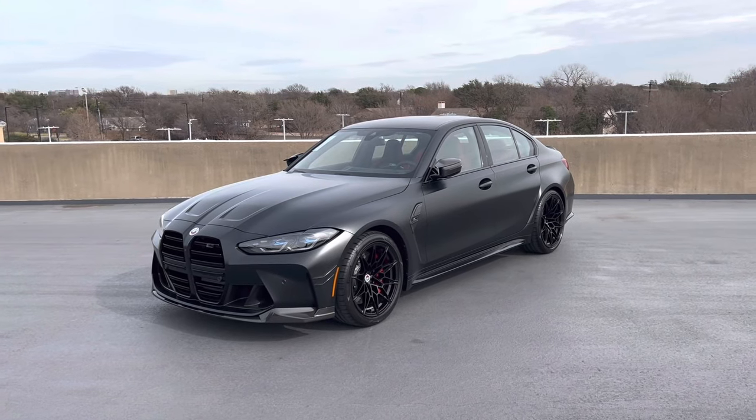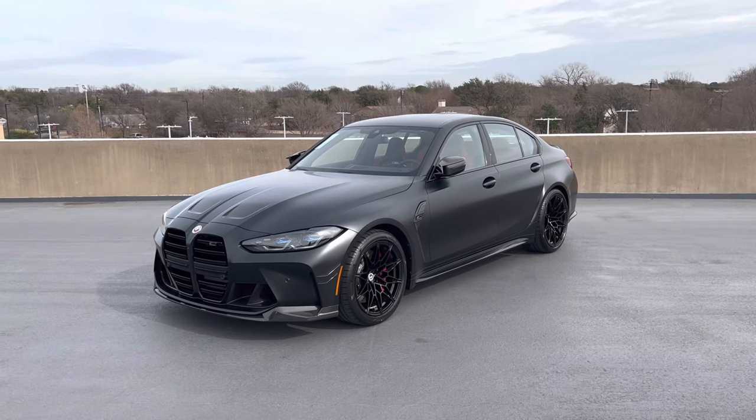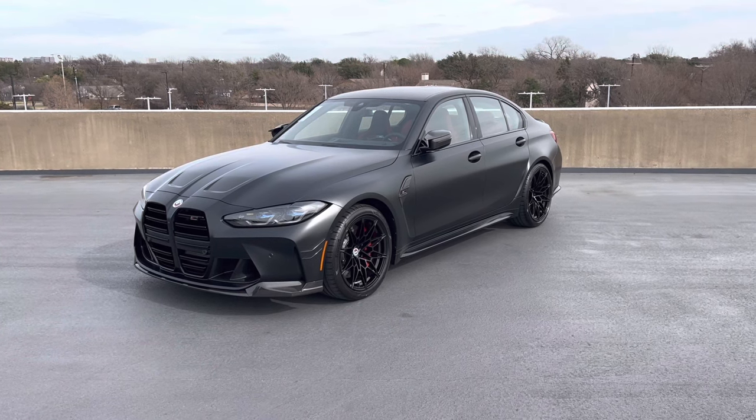Hi, my name is Gabe Tan and I'm a product specialist with BMW of Dallas. Today I'm here to show you a very special 2023 M3 Competition X-Drive sedan. Let's get started.